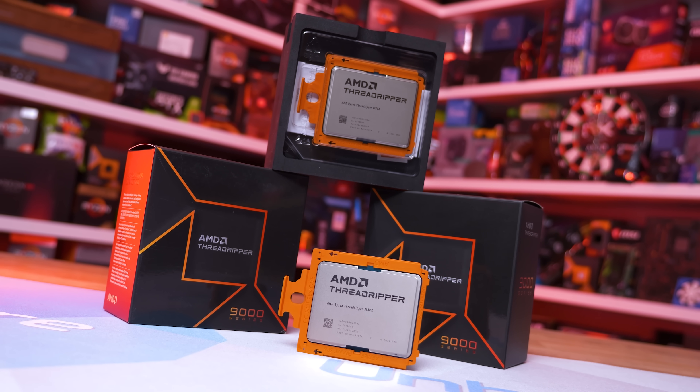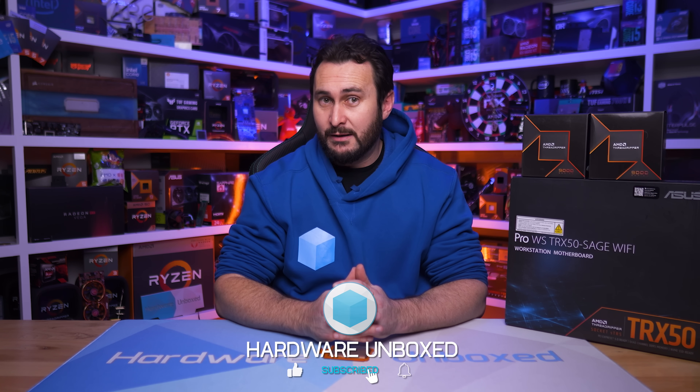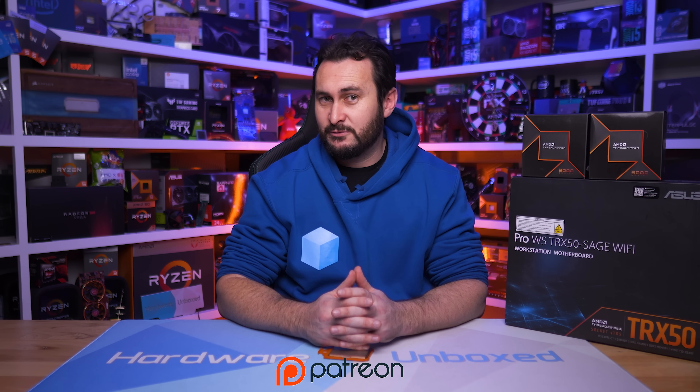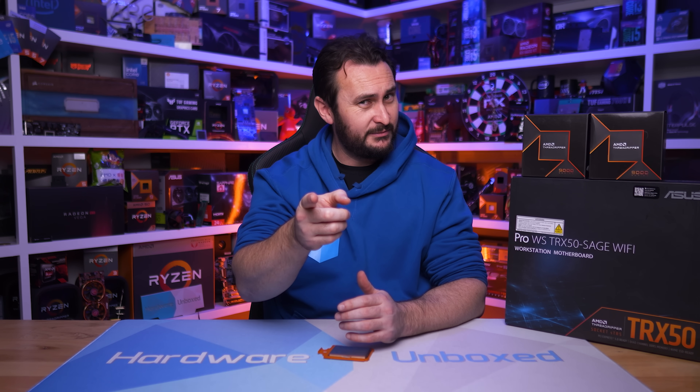That is going to do it for our look at the new AMD Threadripper 9970X and 9980X. If you enjoyed this review, please do give it a like. If you'd like to get more Hardware Unboxed content, we have the Join button or Patreon, either of which will give you access to our exclusive Discord server, monthly live streams, and behind-the-scenes content. That's going to do it for this one — I'm your host Steve, thanks for watching, I'll see you next time.